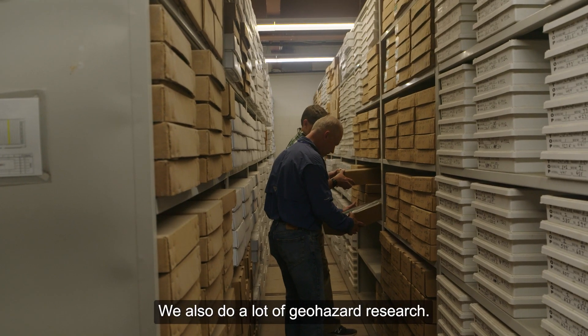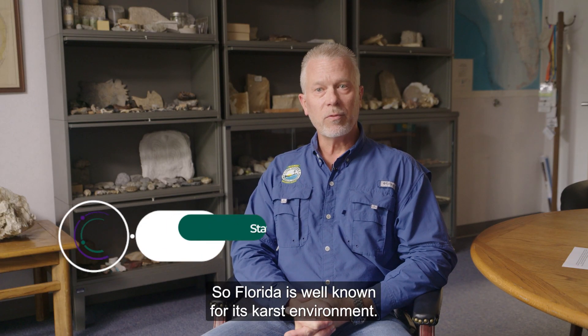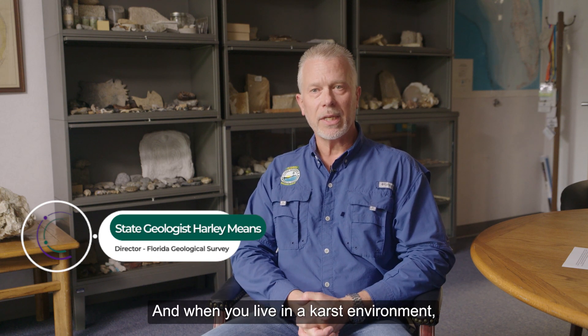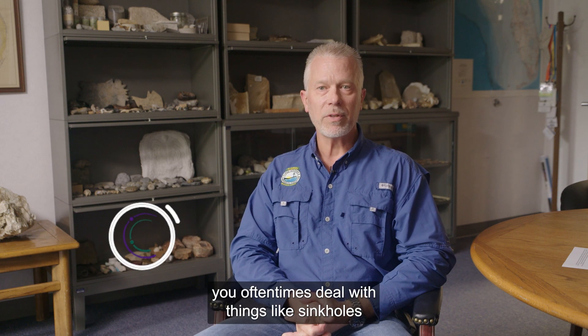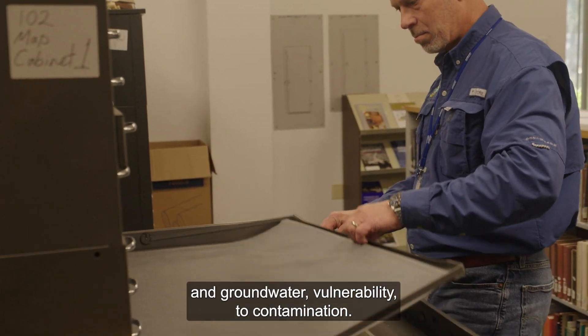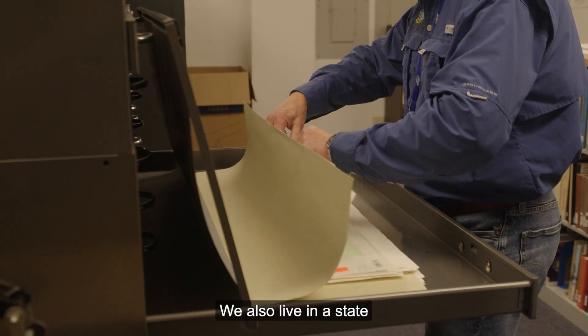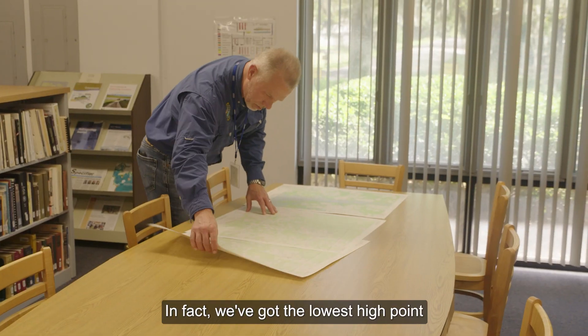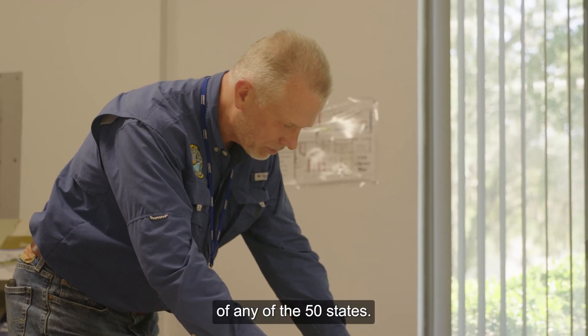We also do a lot of geohazard research. Florida is well known for its karst environment, and when you live in a karst environment you oftentimes deal with things like sinkholes and groundwater vulnerability to contamination. We also live in a state that doesn't have a lot of topography — in fact, we've got the lowest high point of any of the 50 states.